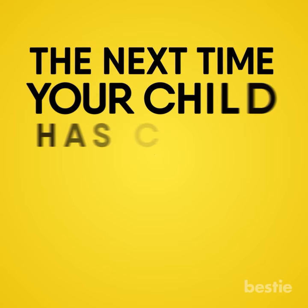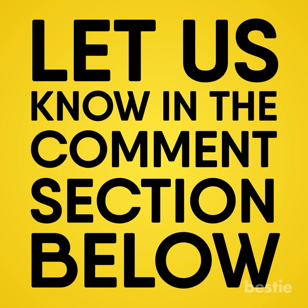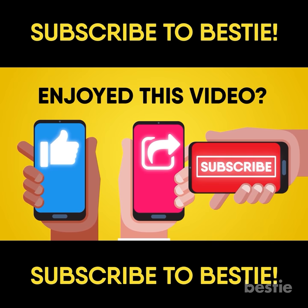The next time your child has a cough, try any of these methods for quick relief and let us know how they work for you in the comments section below. Enjoyed this video? Hit like, share and subscribe to Bestie!